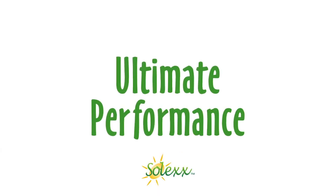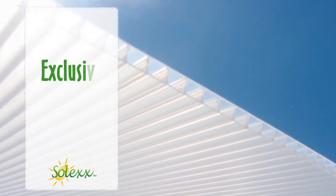Solex performs better than any other greenhouse. The secret is in our exclusive twin wall panels.